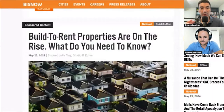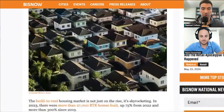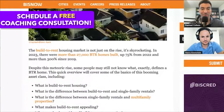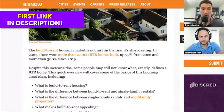Today I wanted to dive in with one of my articles. I know we've talked about these communities in the past, but I thought it'd be cool to provide additional context and give better clarification as to what build-to-rent properties or build-to-rent communities are. They've been extremely popular across the country. The build-to-rent housing market is not just on the rise, it's skyrocketing. In 2023, there were more than 27,000 build-to-rent homes built, up 75% from 2022 and 300% from 2019. It's becoming much more of a trend in markets all across the country.